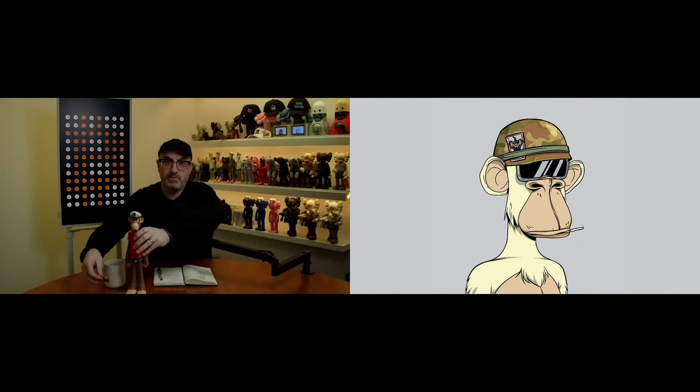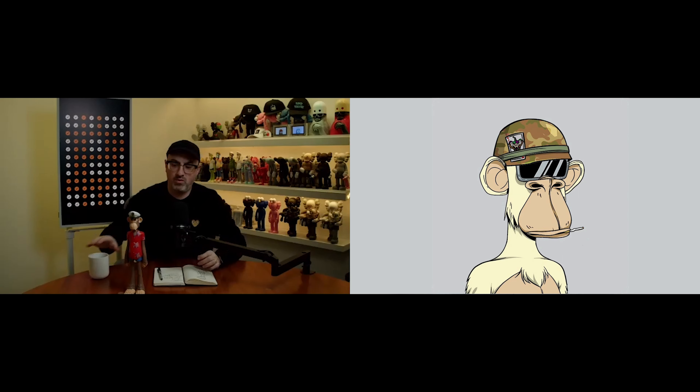You can actually inscribe a Satoshi more than once. Within the Ordinal world there's a standard everyone's agreed to: the genesis inscription on a Satoshi is considered the NFT. If you have a Satoshi with no inscriptions, the first inscription is what we consider valuable. You could inscribe that Satoshi again — zero, one, two, three, four, five, six, seven inscriptions — but none of the wallet providers or marketplaces will consider subsequent ones valid because you're only looking for the first inscription in an array.